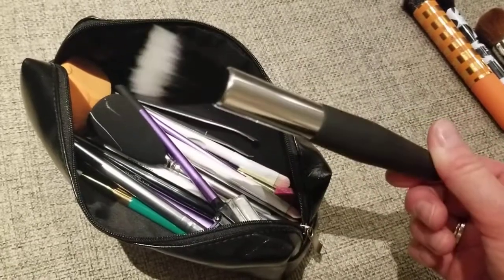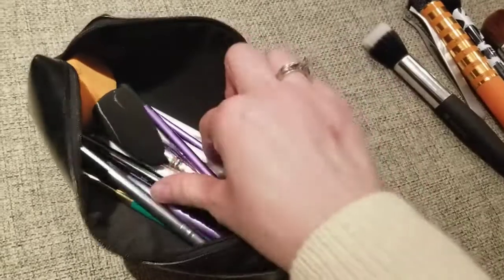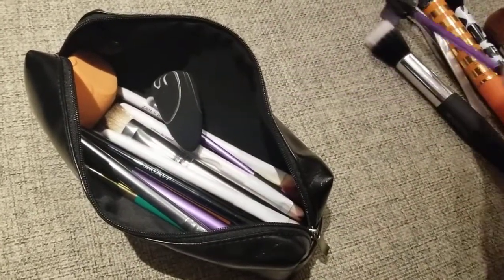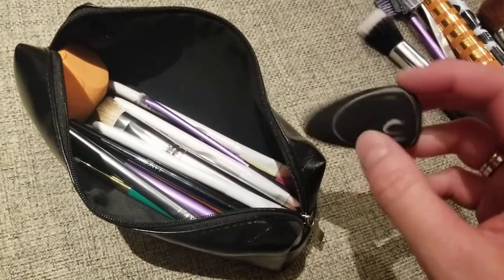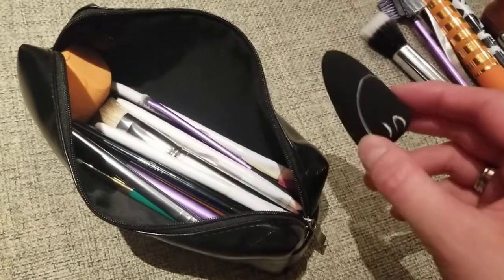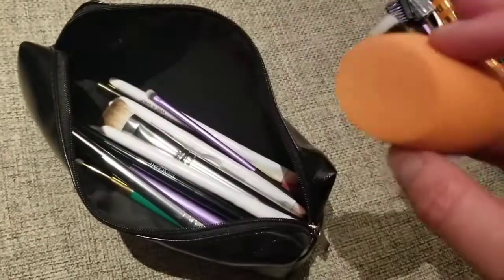I use this for highlight. Tweezers, a lash comb from Real Techniques, and a sponge from Sonia Kashuk. If you haven't tried sponges from her, give them a try — they're really nice and they last. Also a Real Techniques sponge.